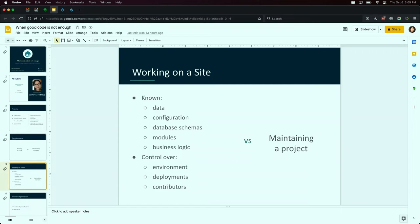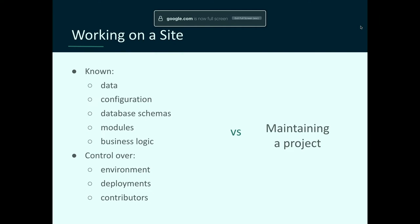When you're working on a site, there are several things you know. You know what data is on the site — the nodes, the content, the web forms. You know the configuration each module has, what you're using it for. You know your database schemas, the tables. You know what modules are installed. And most importantly, you know the business logic driving that website — what it's supposed to do. So you have a very clear picture of what you want to build and how to get there. You have control over a lot of things, particularly your environment.